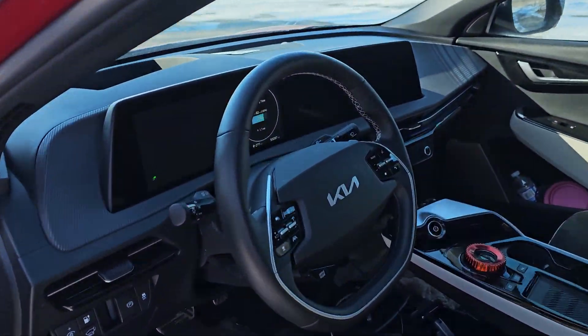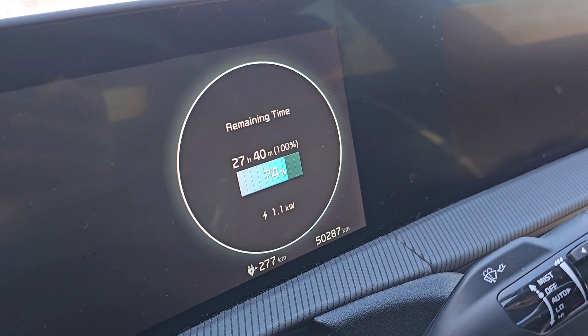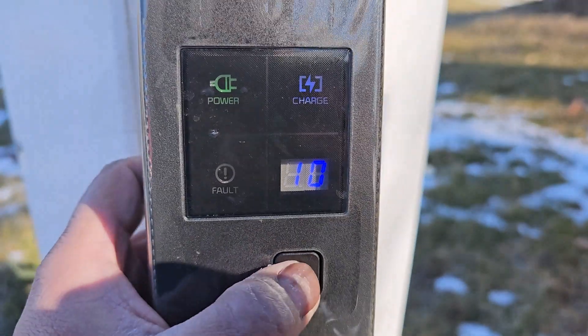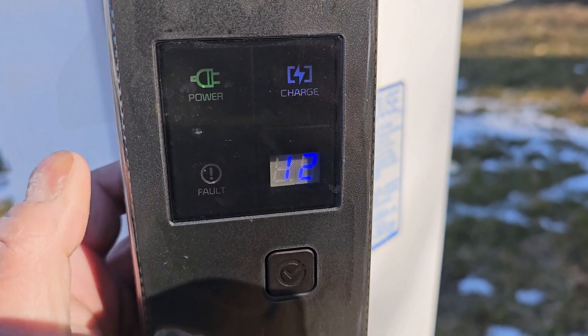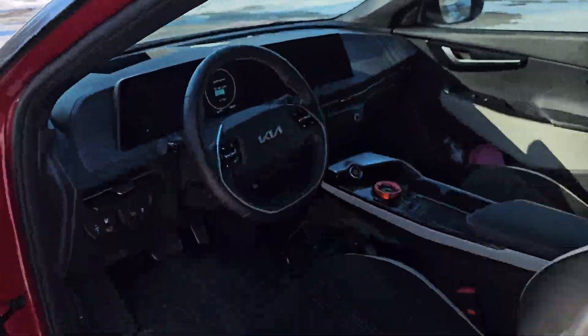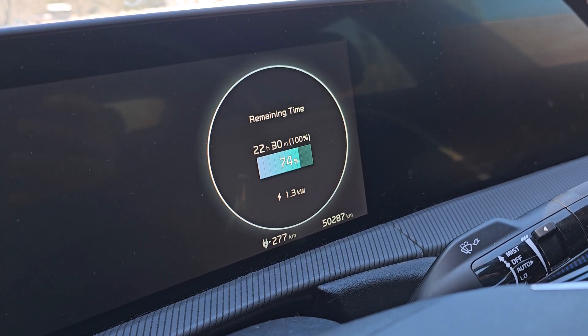Back to 12. Press and hold — it starts flashing — press once to get to 12, then press and hold again. Set to 12, which is the maximum setting, and it is at 1.3 kilowatt.